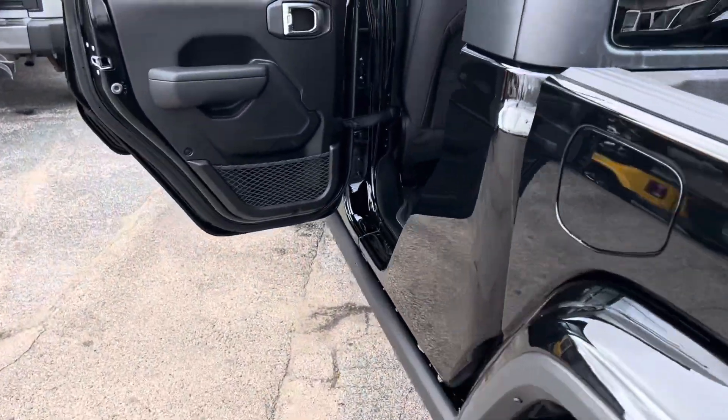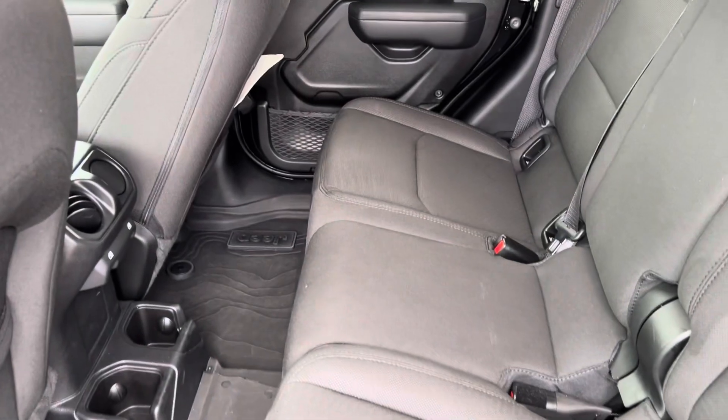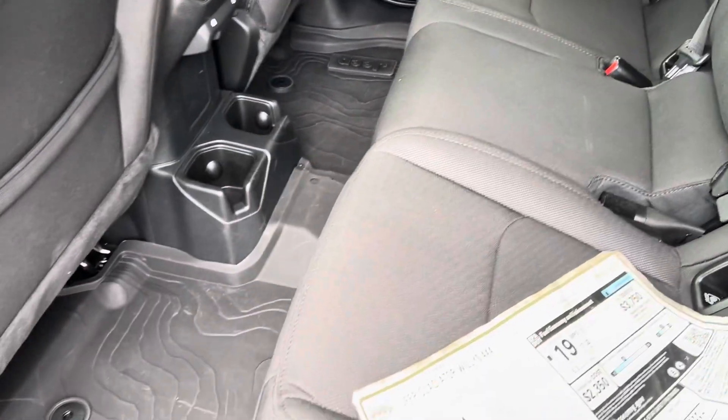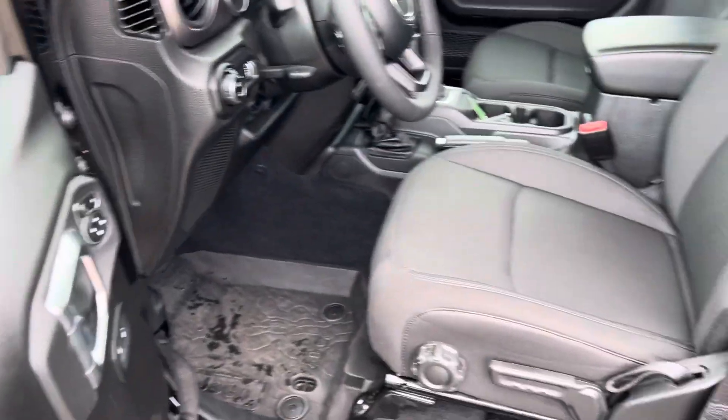Let's get a shot of the interior. Plenty of leg room, no rips or tears, all-weather mats, power windows, power locks, power mirrors.